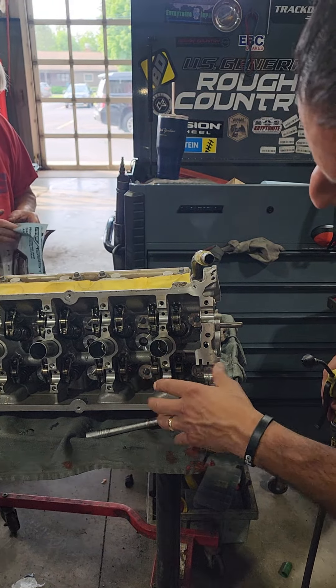It looks like possibly this component is pressed in too far — I'm not fully familiar with them but we're going to find out. Maybe it's in too far, or the wrong one was put in the head. I'm confused how the truck made it this long in its life without lubrication to that cam, but we're going to find out more very soon.